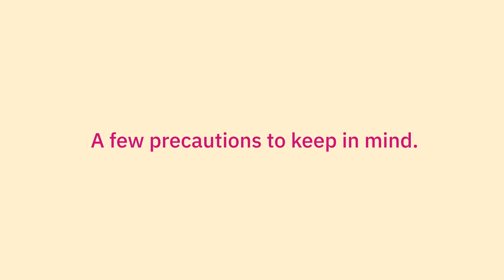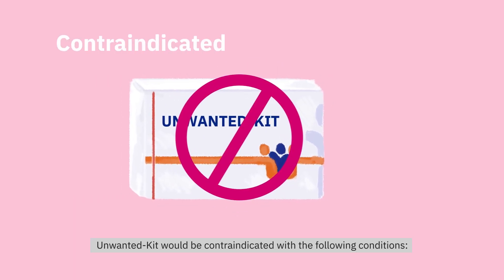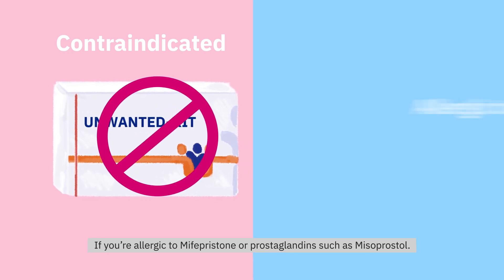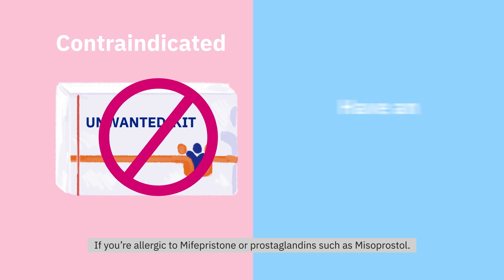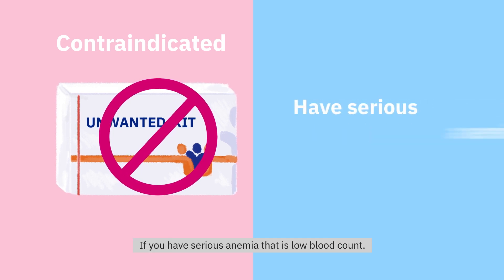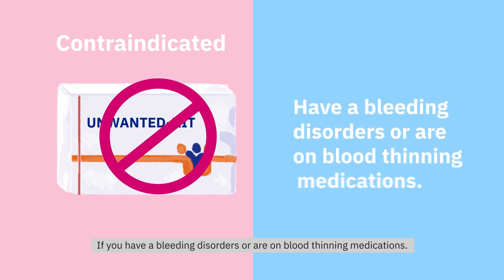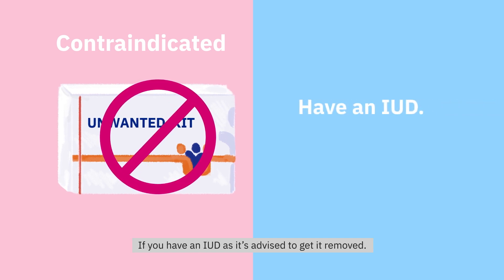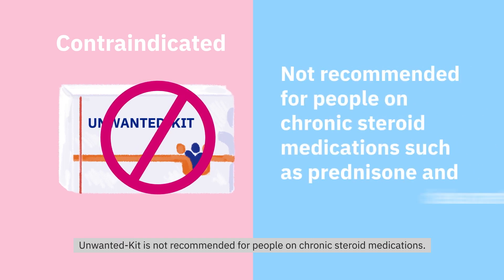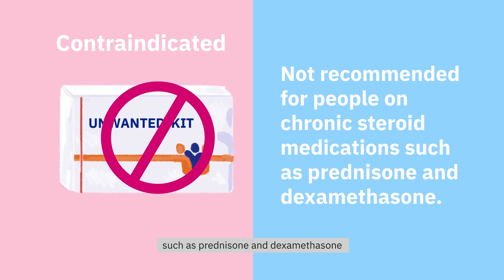A few precautions to keep in mind. Unwanted Kit would be contraindicated with the following conditions: if you are allergic to Mifepristone or prostaglandins such as Misoprostol; if you have an ectopic pregnancy; if you have serious anemia, that is low blood count; if you have bleeding disorders or are on blood thinning medications; if you have an IUD, as it is advised to get it removed. Unwanted Kit is not recommended for people on chronic steroid medications such as prednisone and dexamethasone.